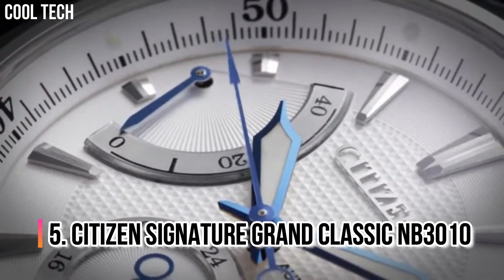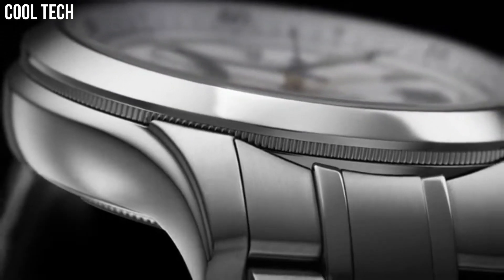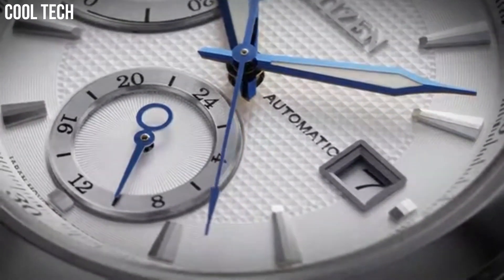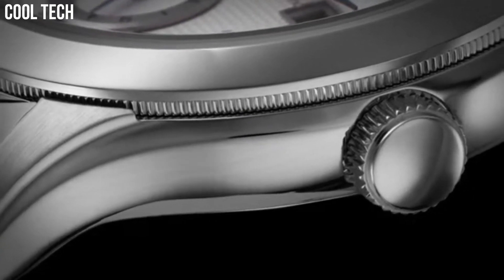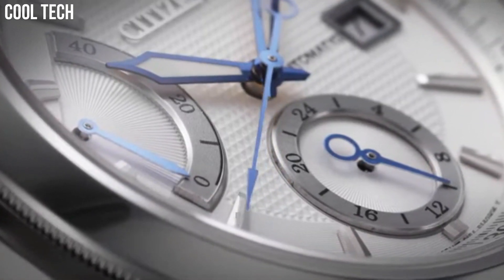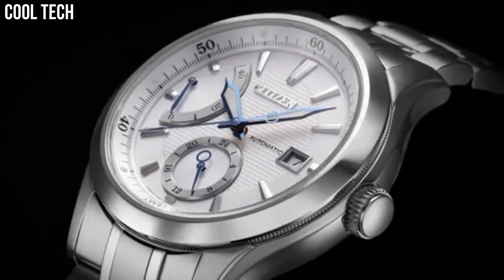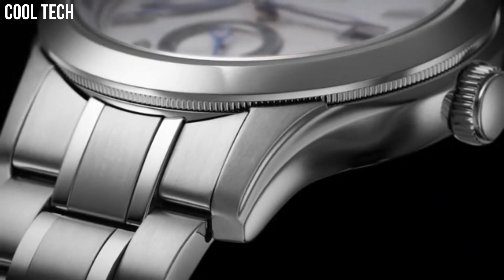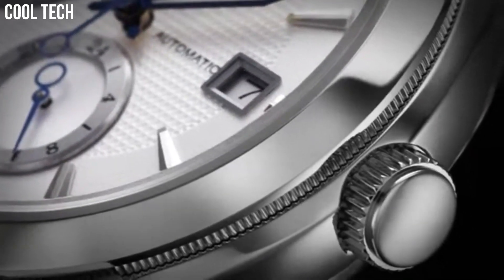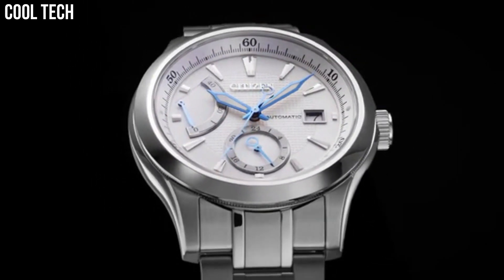Number 5: Citizen Signature Grand Classic NB3010. Citizen has promoted a multicultural mindset that fosters excellence and creativity. The very name of the brand conveys a deep respect toward craftsmanship and is considered familiar by citizens the world over. As a citizen of the world, we bear the responsibility to help cultivate a culture of positive change and ongoing evolution through our craft. We take that mission seriously and steadfastly welcome what the future may bring. Case Material Stainless Steel, Case Diameter 42mm.